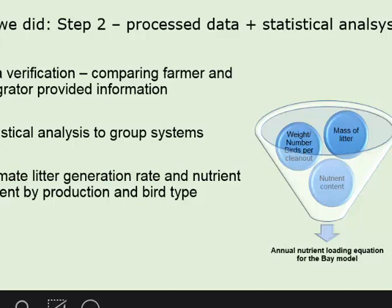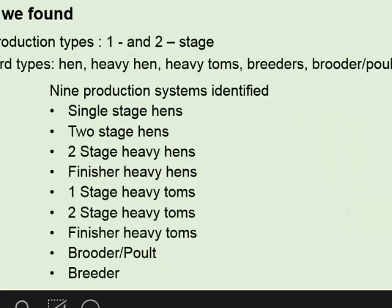Once we collected all that data, we were collecting farm data, data from the integrators, and data from DCR. Then we sat down and tried to verify that information — is what the farmer told us the same or close to what the industry person told us, and is that what we actually know given the records at DCR? There was some kind of verification of information. The ones that checked are the ones we then used in calculating our litter generation rate. The weight, number of parts, clean-out, and mass of data were all merged together to calculate the annual loading recommended for use in the Bay.